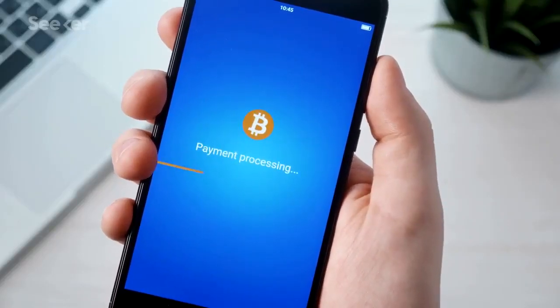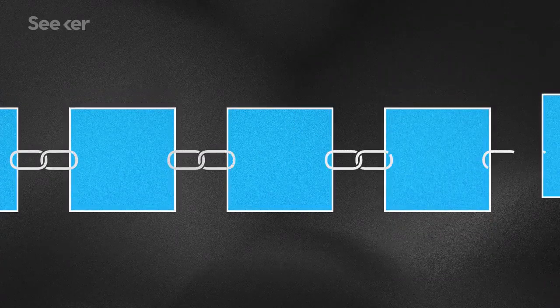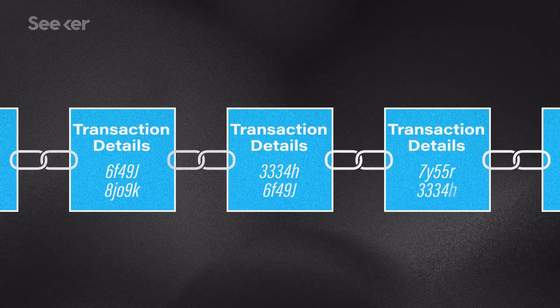Rather than having just one authority keeping tabs on transactions, DLT is managed by an entire network of participants who all share the ledger of transactions. If over half the systems on the network verify a transaction, then it's approved. Records of multiple transactions form a block, which is then added on top of previous blocks to form a chain — hence the name. Each block contains records of the transaction details, as well as a unique cryptographic hash, which is like an alphanumeric fingerprint, plus the hash of the previous block in the chain.